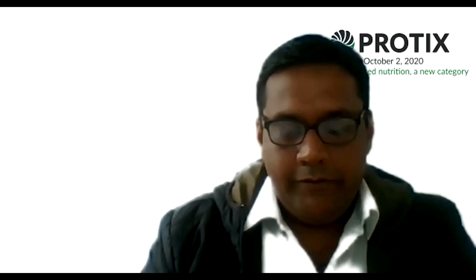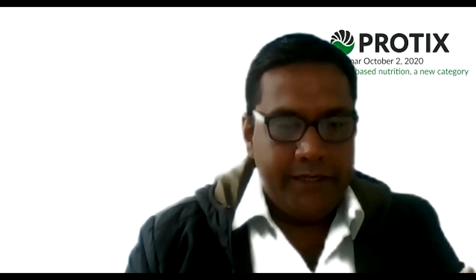Thank you, Aman. That was a great presentation and it brings about quite a lot of questions. Some have already been answered in your presentation. One question: are these products already commercially available? Thanks, Elselina, for putting the questions to me. Well, Pure AX is already commercial — it's one of the products we have been selling in Europe for the last three years.